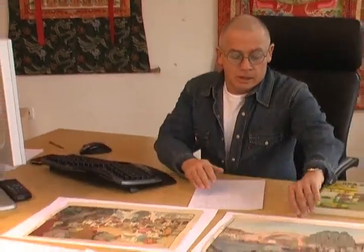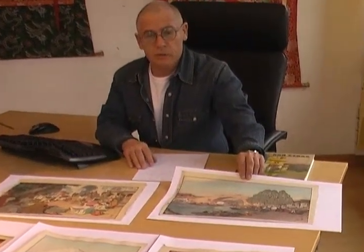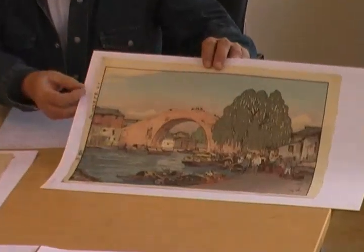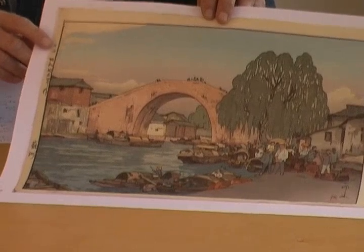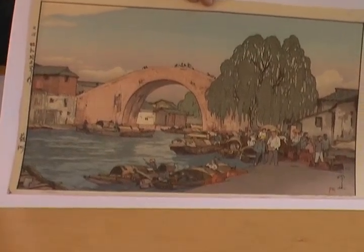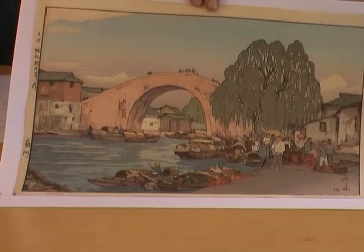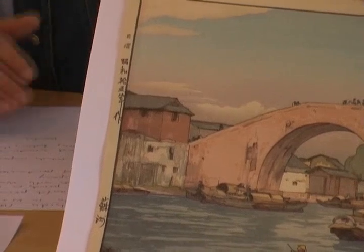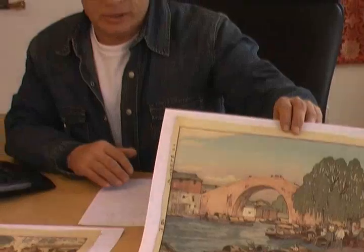Hiroshi Yoshida was a genius, and the best of his prints have what is known to collectors as the so-called Jizuri seal. You see that up here — these two Japanese characters. This means that Hiroshi Yoshida either made them completely himself or he closely supervised them. He was very strict about quality.